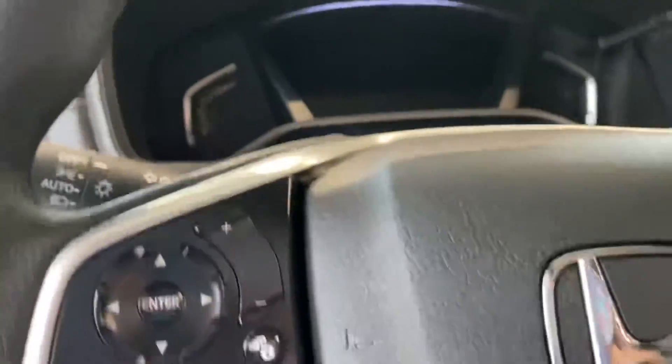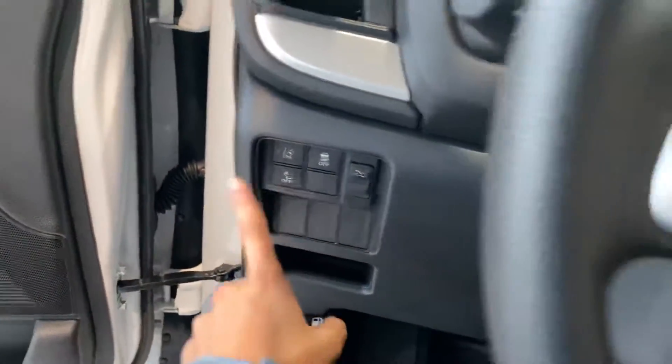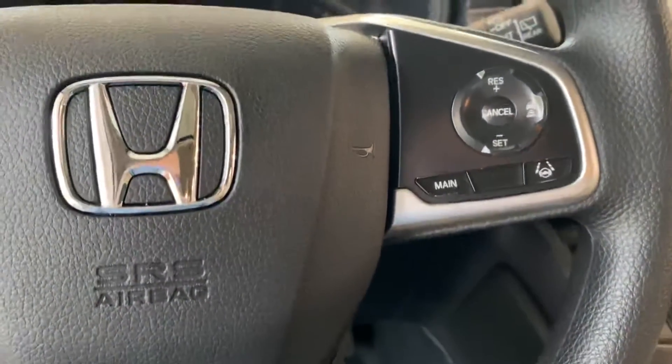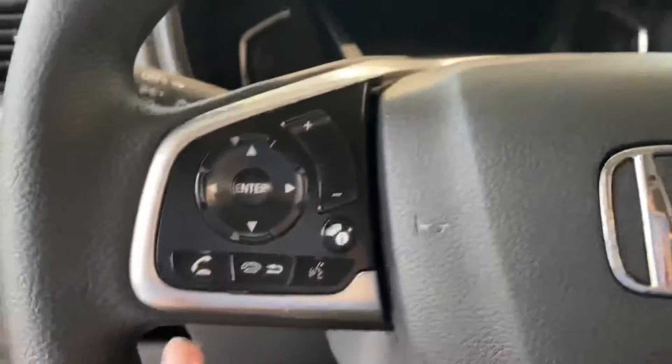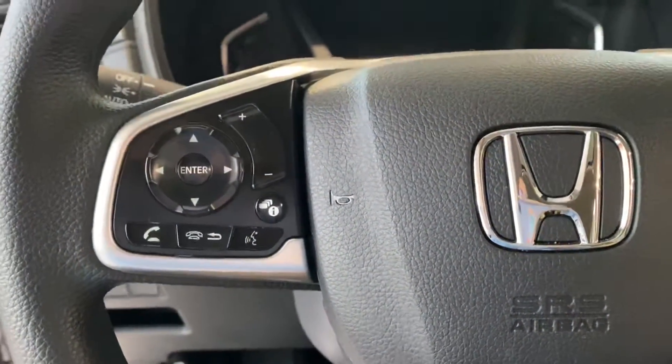You have all of the standard Honda Sensing, so you have road departure, collision mitigation, lane keep assist, and adaptive cruise control. All those things are going to help keep you safe on the road. You also have all of the Bluetooth and radio controls right here on the steering wheel.